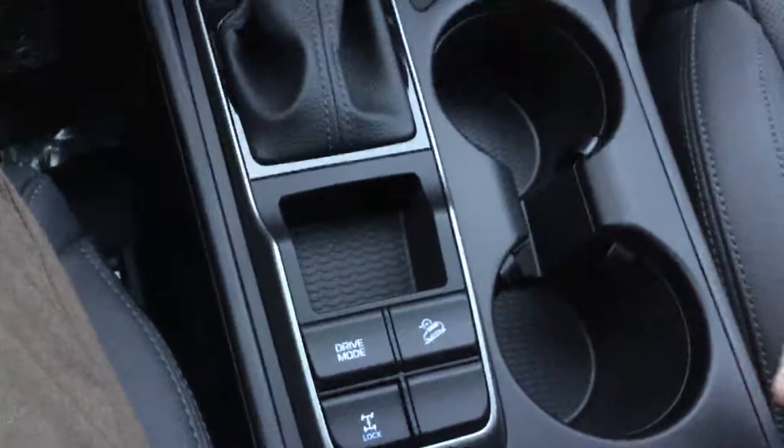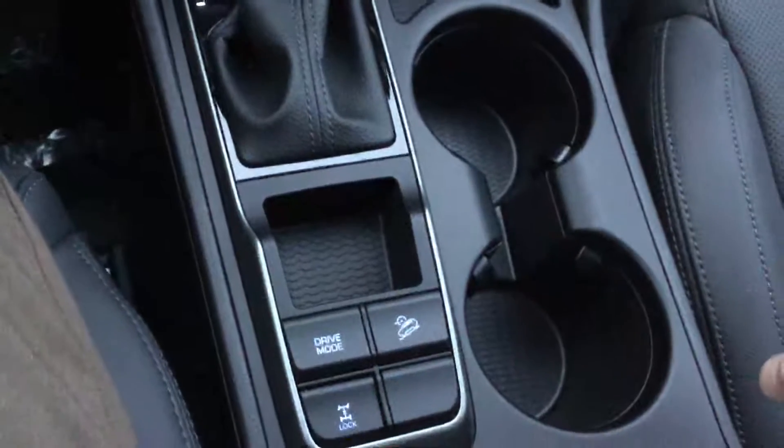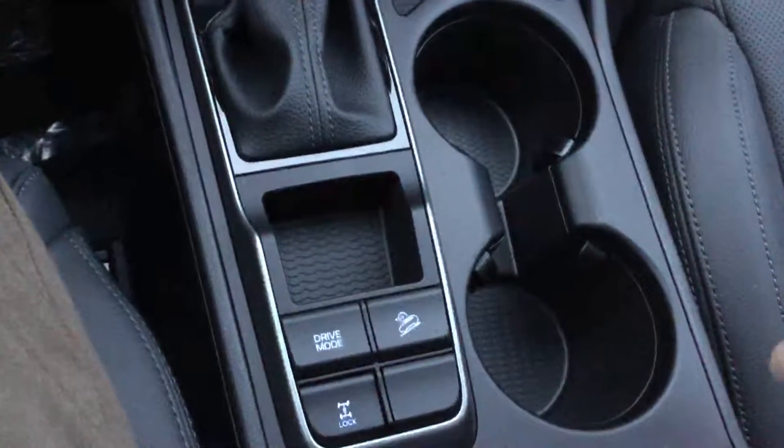Here you'll see you do get drive mode select for normal, eco, and sport driving modes, as well as your all-wheel drive lock and hill descent control.